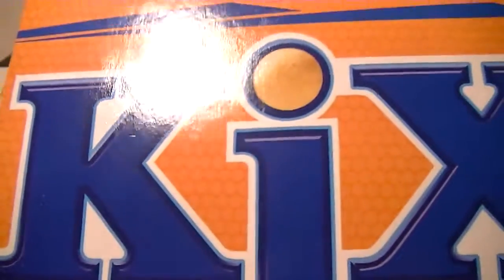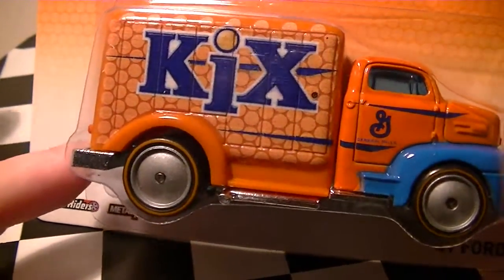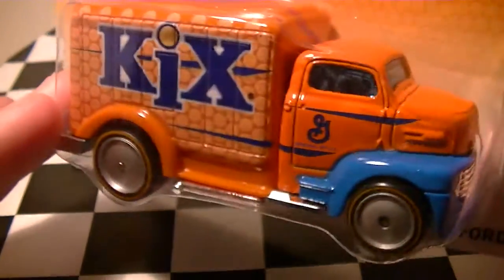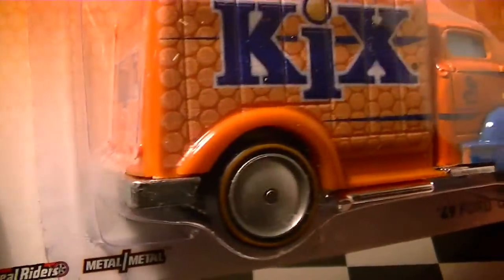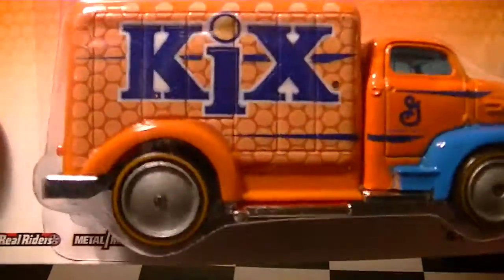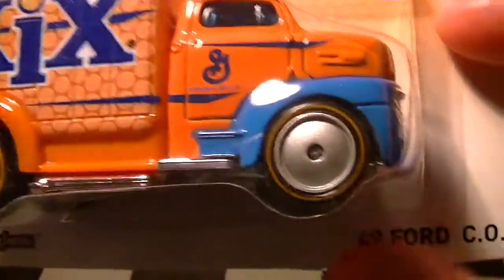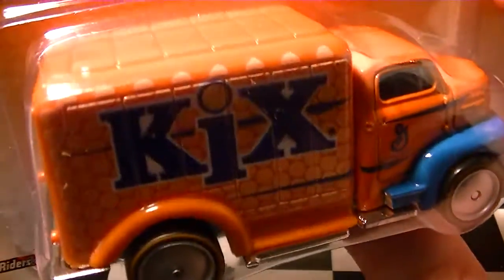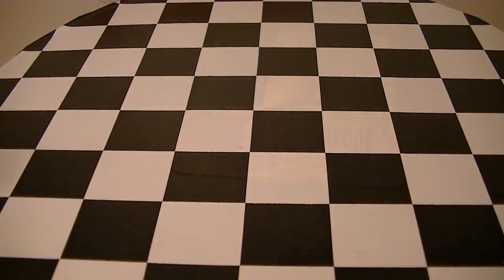Got Kicks — the '49 Ford COE, or as it's really called, the Ford Cab Over Engine. Very nice. This is only my second Ford COE. The other one I have is from the Atari cars, the Breakout. Those dish wheels are sweet with orange lines this time.